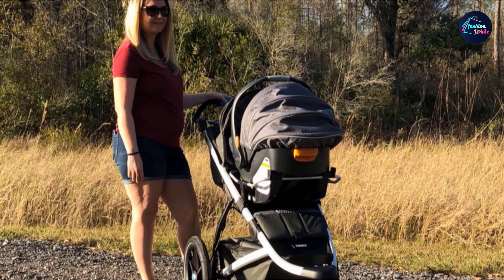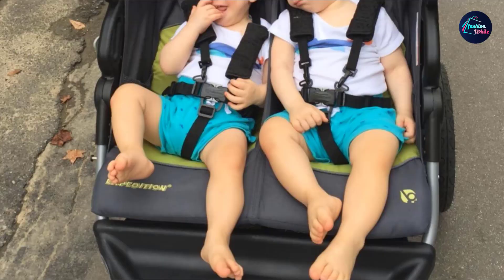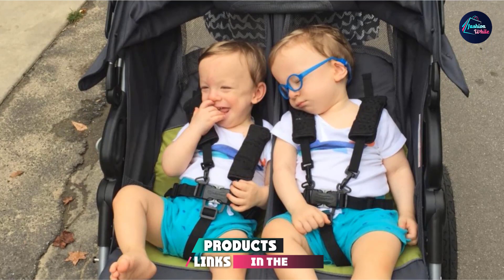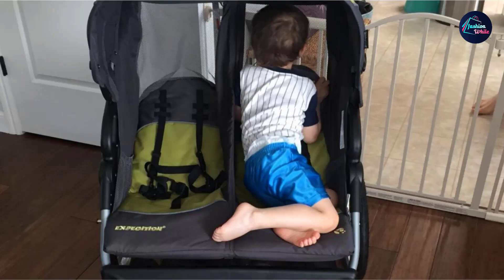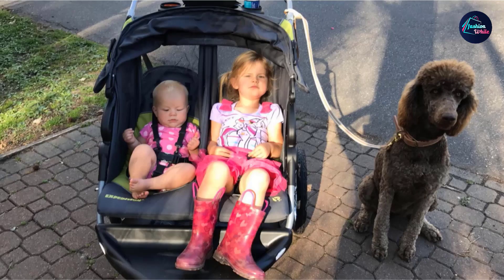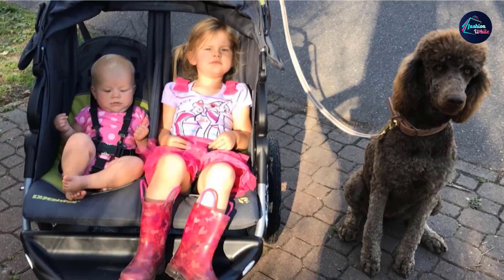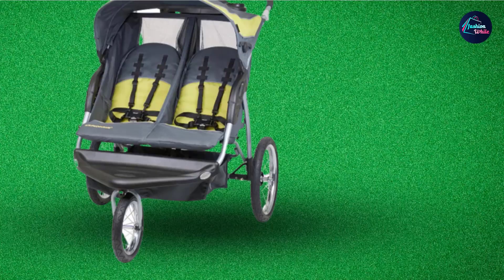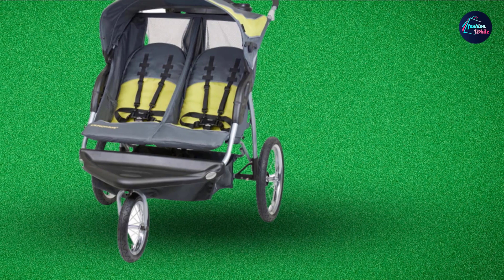Next at number four, we have the Baby Trend Expedition Double Jogger Stroller. It comes in three different colors: Carbon, Elixir, and Griffin. It is designed for children up to 42 inches in height, with a weight capacity of 50 pounds per child. Since this stroller has excellent traction, it is comfortable for the children and easy to push for the parents. The tires are high quality and easy to fix if punctured. The stroller is narrower from the front yet has wide seating, and the front wheel is lockable and swivels.